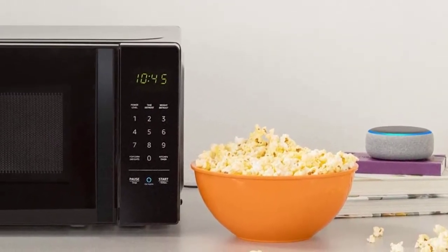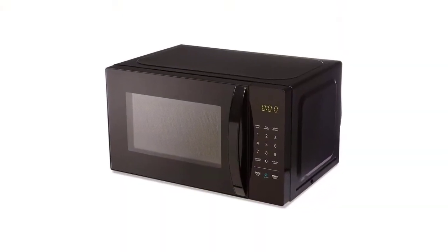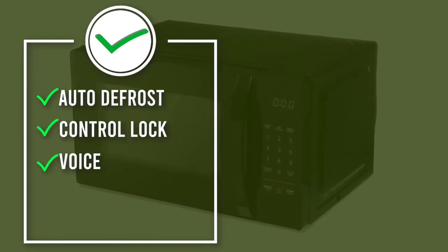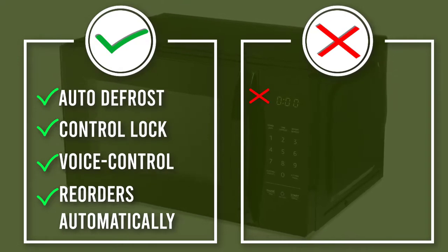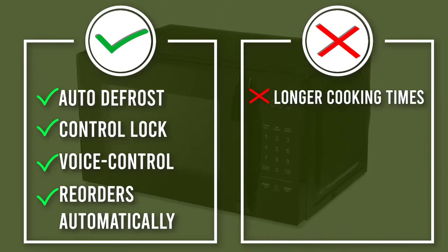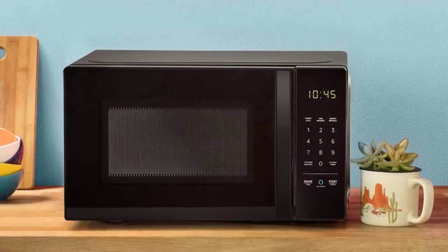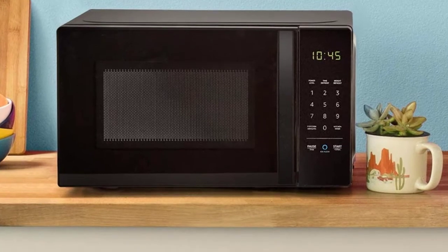While the oven microwaved a single potato just fine, when it tried three spuds at once they came out hard in the center. With only 700 watts of power, it's a slow heating microwave. The Amazon Basics is the best budget smart microwave and a great pick for an office or dorm room to heat up ramen noodles or make a cup of cocoa, but if you rely on your microwave for made-from-scratch cooking, opt for a larger, more powerful model.